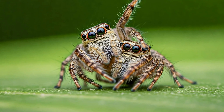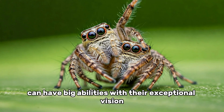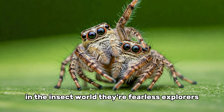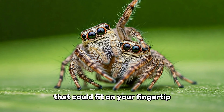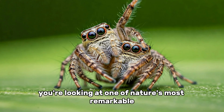Jumping spiders are a perfect example of how small creatures can have big abilities. With their exceptional vision, powerful jumps, and clever hunting strategies, they're among the most skilled predators in the insect world. They're fearless explorers, curious observers, and efficient pest controllers — all packed into a tiny body that could fit on your fingertip. So next time you see a jumping spider in your home or garden, remember you're looking at one of nature's most remarkable little hunters.